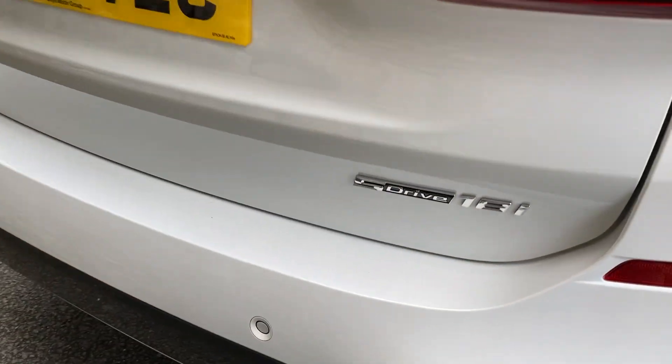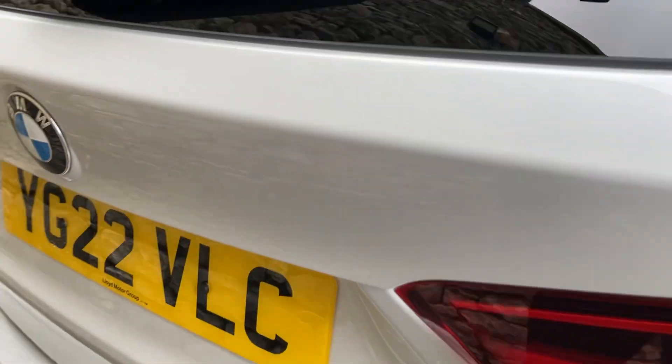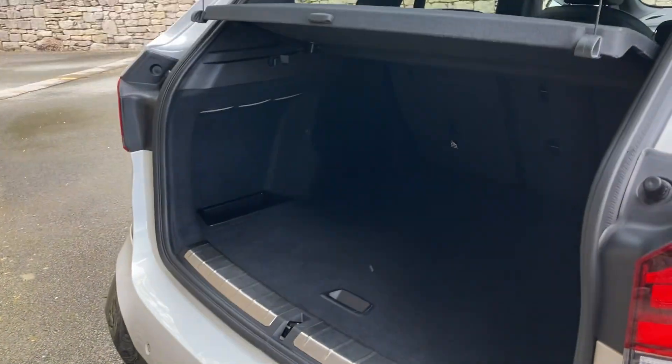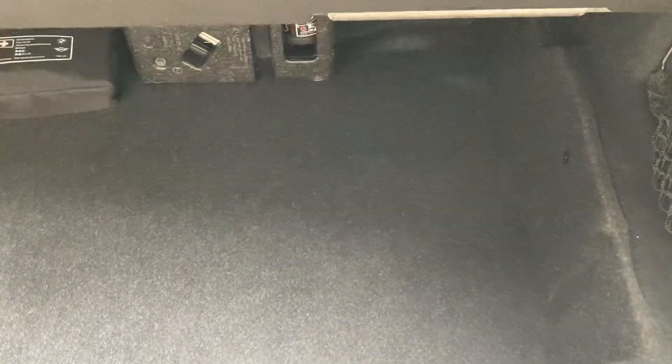Coming around the back of the car, you've got the sDrive which means it's two-wheel drive, and the 18i is of course a 1.5 petrol turbo engine. There's a nice big boot on the X1 — it's a very practical car. You've got split rear seats if you need extra space, and there's also additional storage underneath the boot floor.